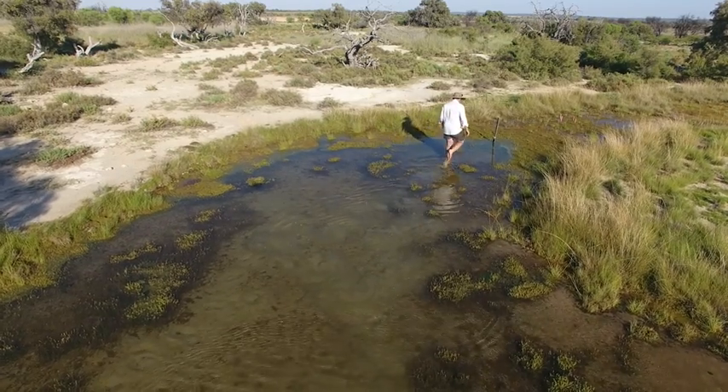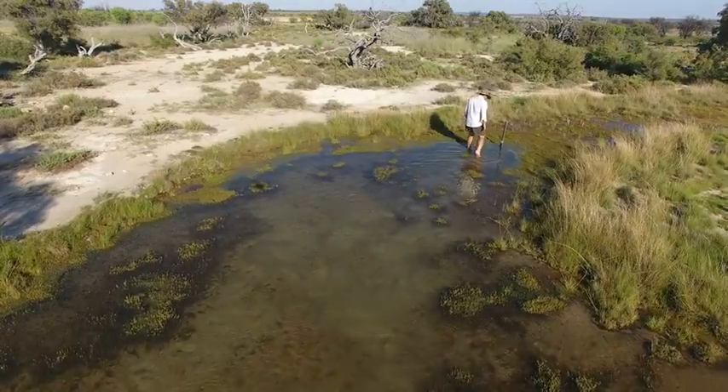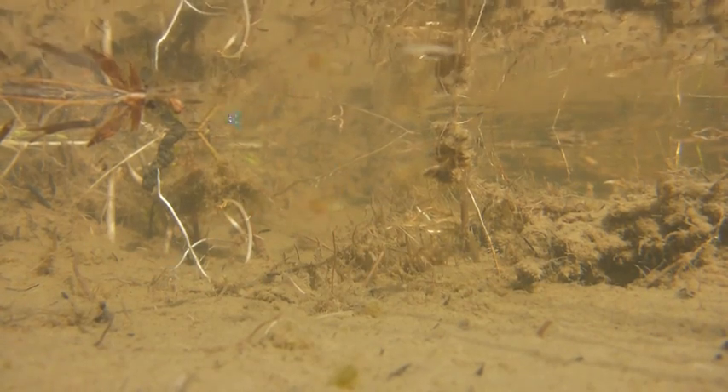The redfin blue eye were discovered by Peter Unmack. I came and visited Edge Bassin to make sure he had actually found something new and unique — and he had! It was amazing. What are fish doing out here in the desert in shallow water, in tiny little springs? How did they get here?